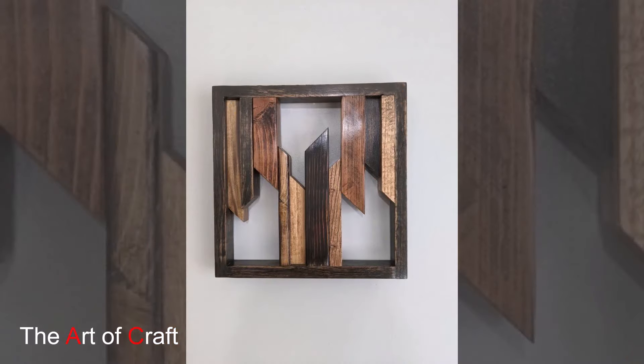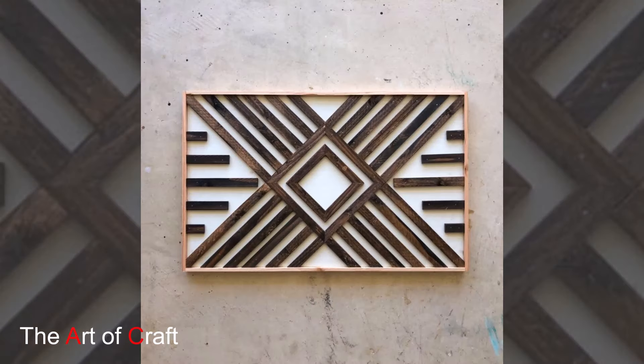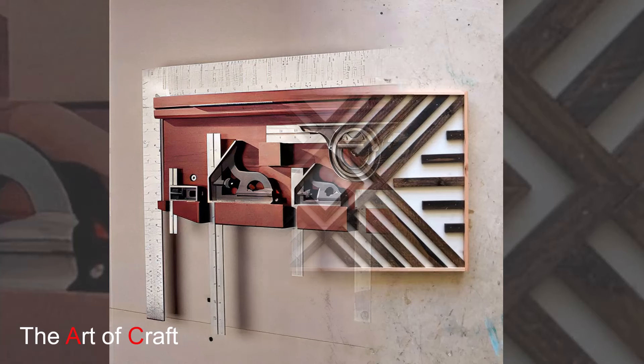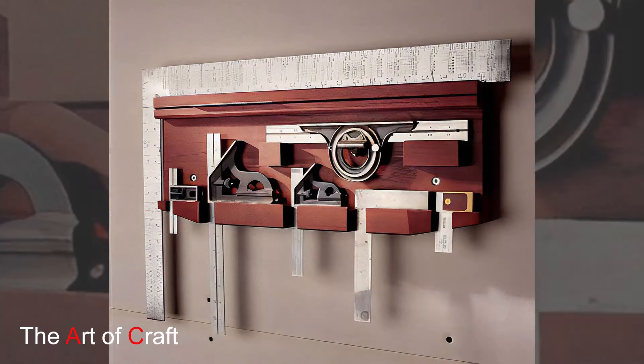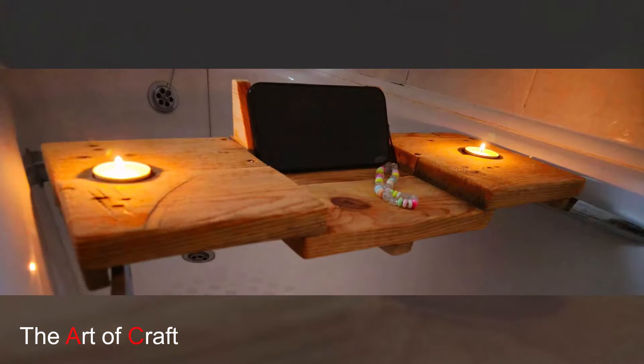Finally, let's discuss maintenance. Reclaimed wood requires care to keep it looking its best. Dust your reclaimed wood furniture regularly with a soft dry cloth. For deeper cleaning, use a wood cleaner or a mixture of water and vinegar. Avoid excessive moisture as it can warp the wood.